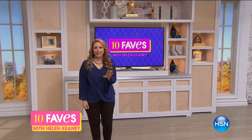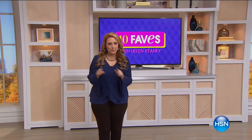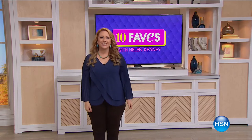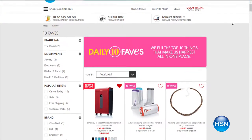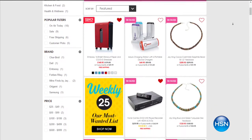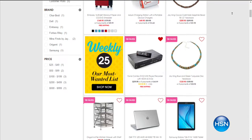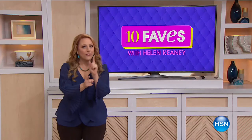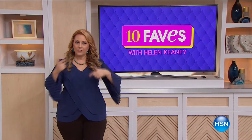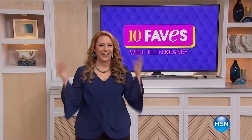Hi everybody, welcome to 10 Faves - the show we shoot live every day at 3 a.m. where we bring together our 10 favorite items of the day. The show goes fast, it's only five-minute presentations, there's no guests, it's just me. If you ever miss 10 Faves live, jump over to hsn.com and click the 10 Faves icon at the top of the home page. We always start out with our today's special.